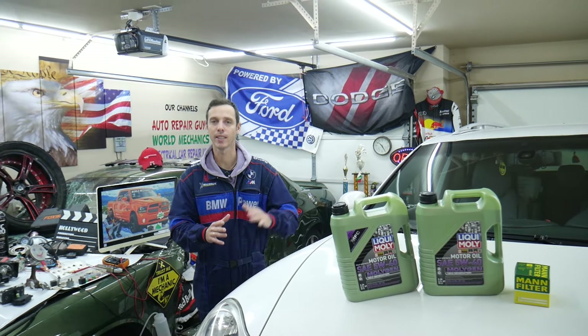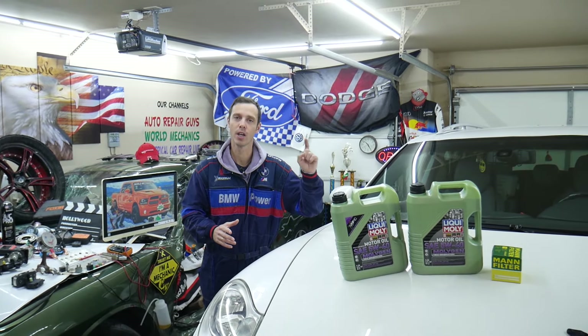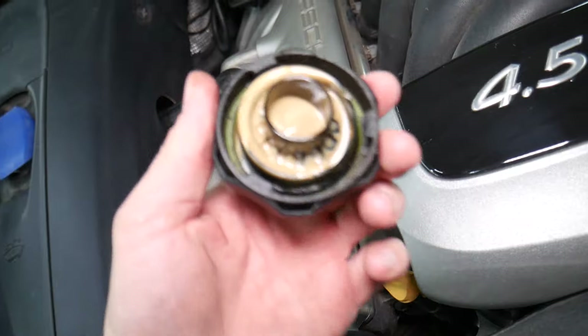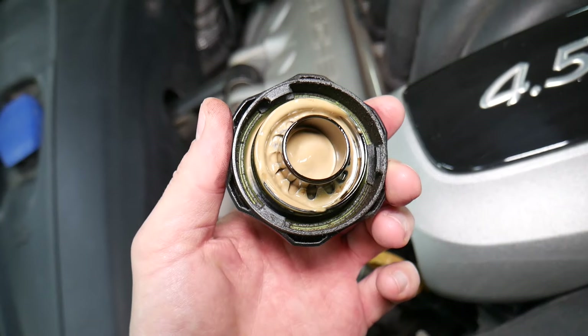Hey guys, make sure to stay until the end. We will share the most popular 10 oil change mistakes people make. Stay with us — if you make one of those, you can actually lock up your engine and cost yourself thousands of dollars in repairs.